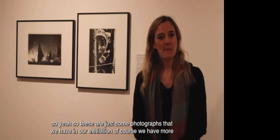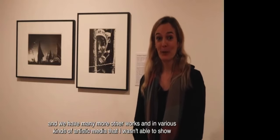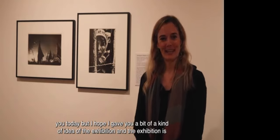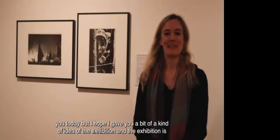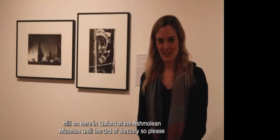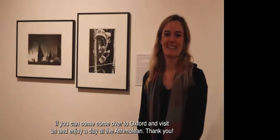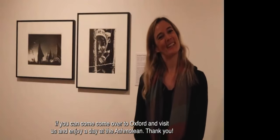Those are just some of the photographs in our exhibition — there are many more works in various artistic media that I wasn't able to show today. I hope I've given you a sense of the exhibition. It's still on here in Oxford at the Ashmolean Museum until the 3rd of January, so please come and visit us and enjoy a day at the Ashmolean.